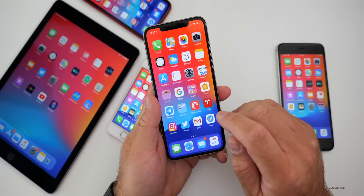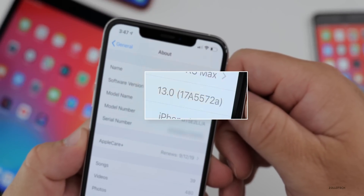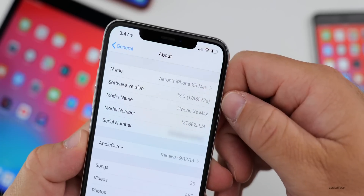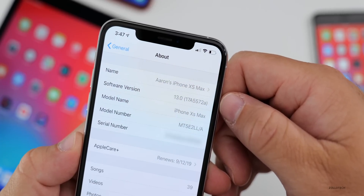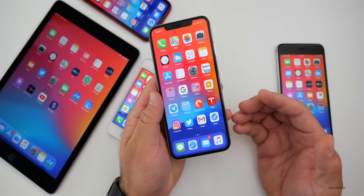Let's take a look at the build number. The build number is 17A5572A, and with it being an 'A' build, we're getting much closer to the final build. This particular build was created on August 15th.